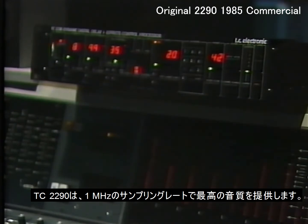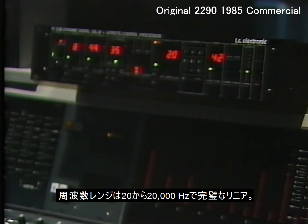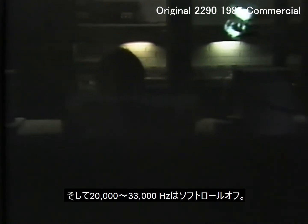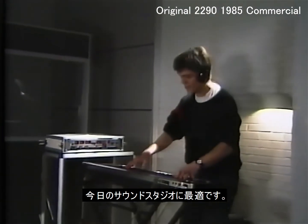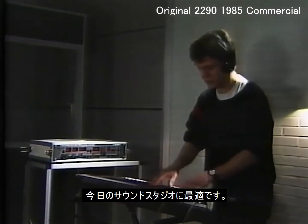The TC2290 gives you the best sound quality you can imagine with a sampling rate of 1 MHz, a frequency range of 20 to 20,000 Hz, completely linear, and what's more, a soft roll off from 20,000 to 33,000 Hz. You have absolutely no noise because the unit has a dynamic range of 100 dB, which is more than suitable for most sound studios of today.